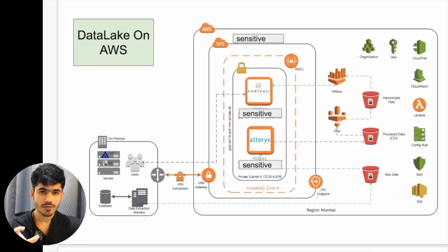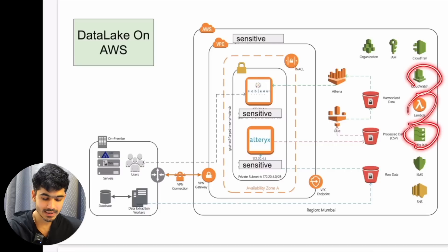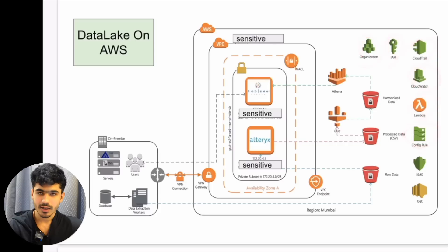One of the most important steps in this project was making sure all these things happened in a very secure manner and replicated what they had on-premise with better performance. There were other services — KMS to encrypt data, SNS for notifications, Config Rule, CloudWatch for logs, Lambda, CloudTrail, IAM Organization. It's not just building a pipeline — you have to take care of security, governance, auditing logs, and error handling. This project took around one year; it was not completed in two to three months.